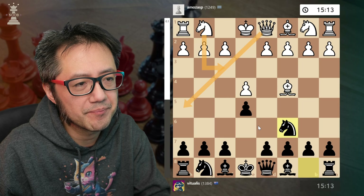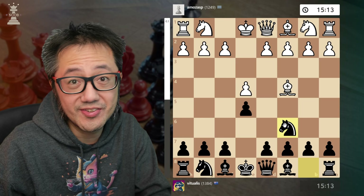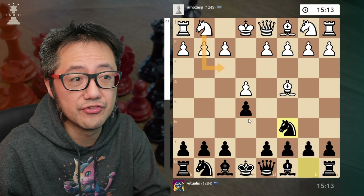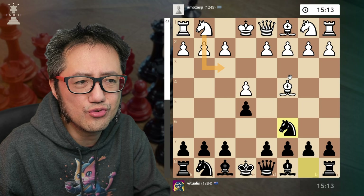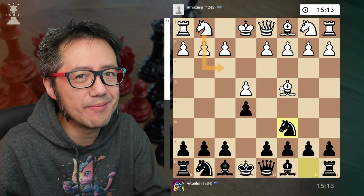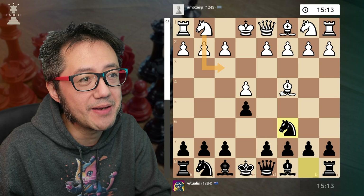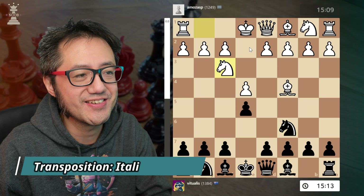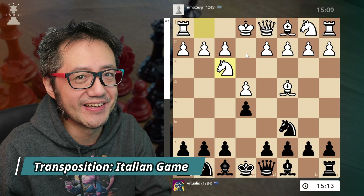In this position the single most common move for white is to transpose into the Italian, or they try something that actually makes white not quite as good — some sort of waiting move. In this game my opponent in the 1200s played knight to f3, which is excellent.